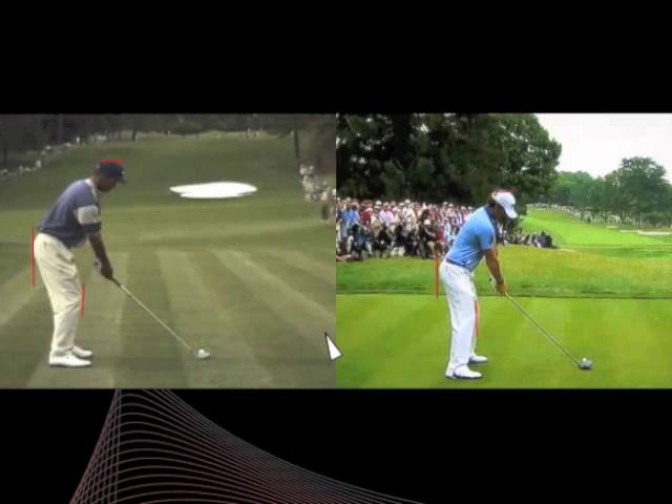Something quite interesting is that both of them set their feet fractionally closed to the target and their shoulders a little bit open to the target, which is quite unusual. Both are natural drawers of the ball, and I think this allows them to unwind their upper bodies with great freedom in the downswing and helps them avoid the fear of the hook, because they feel they can really rotate their bodies aggressively through the impact zone. Quite similar set-ups — very tall and athletic at address.